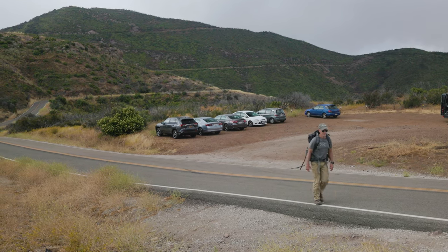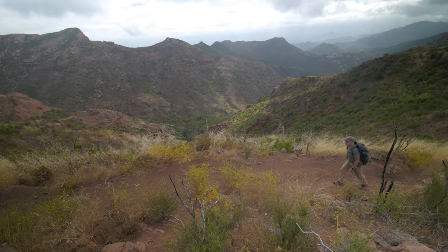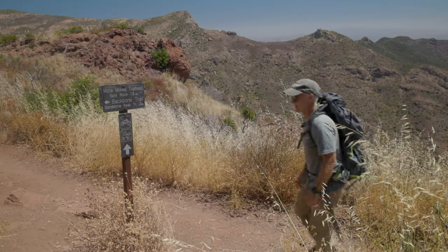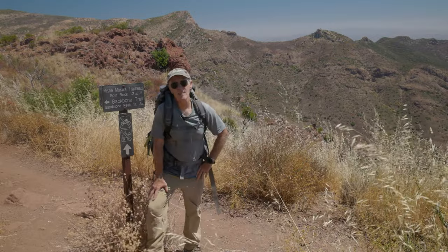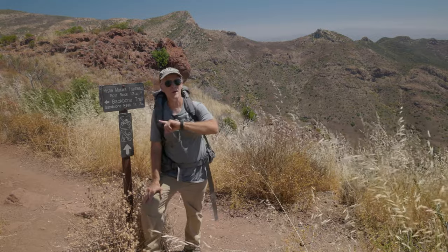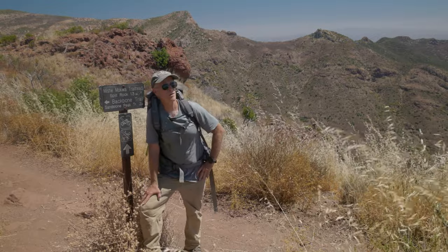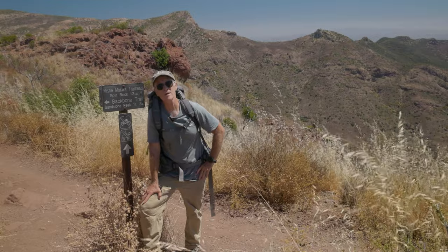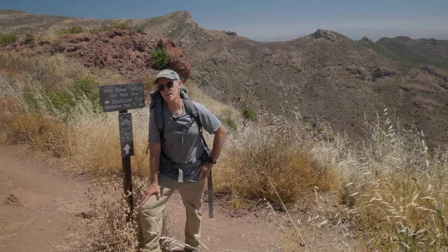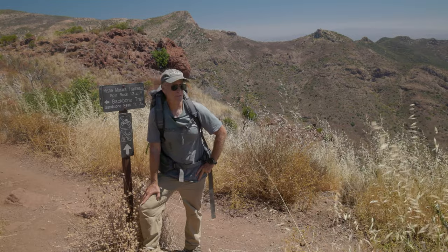From the parking lot, cross Yerba Buena Road to the trailhead and begin climbing — it's a healthy ascent, knocking off 1,000 feet in just 1.7 miles. In about a third of a mile, you'll come to this trail junction where the Mishimokwa Trail goes straight and the Backbone Trail makes a hard left uphill. You might be thinking Mishimokwa sounds like a local Chumash native word — it isn't. It's actually a mythical bear that makes a brief appearance in a 19th-century epic poem called Song of Hiawatha. I guess someone liked the name.